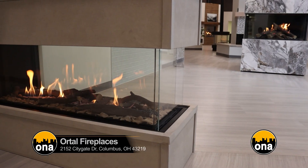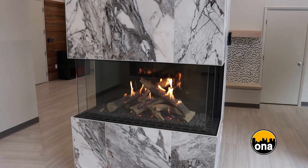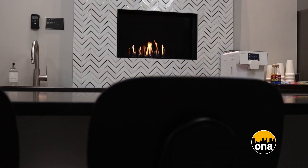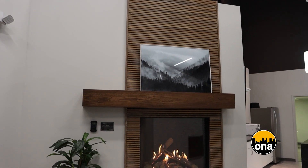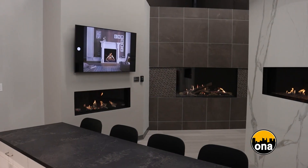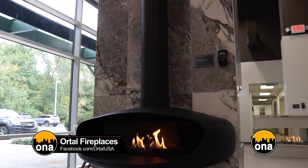Ortal showcases their latest cutting-edge gas fireplace designs, highlighting innovation, style, and functionality. Get ready to be amazed by Ortal's stunning direct vent gas fireplaces. We hold a very unique position within the fireplace industry — we're known as the innovator, known as luxury. We've introduced technology into the U.S. and North American market, such as passive cool wall technology. That technology allows us to put combustible materials right up to the edge of the fireplaces, and also allows expensive artwork or TVs just four inches from the fireplace, giving designers and architects solutions other manufacturers can't provide.